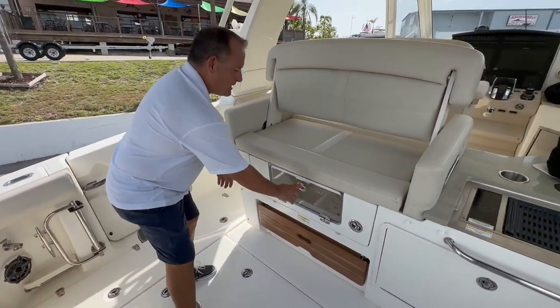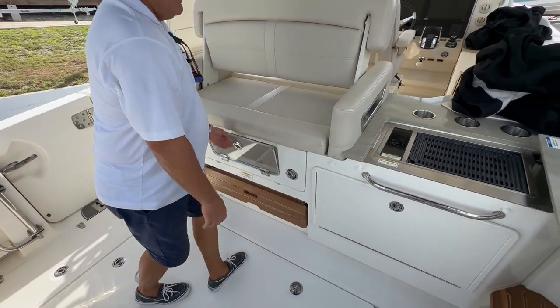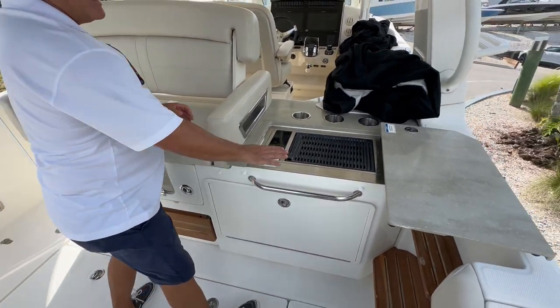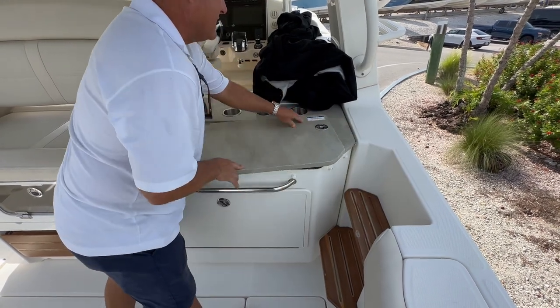You also have a built-in ice chest right here, as well as a really nice stove. So if you want to do hot dogs or prepare some meals, it's very, very convenient.